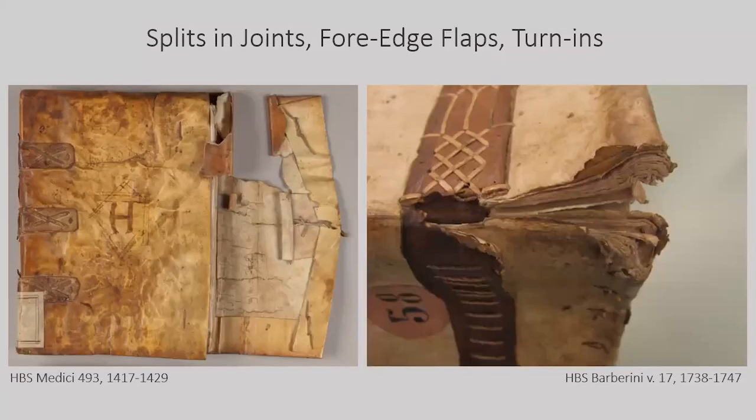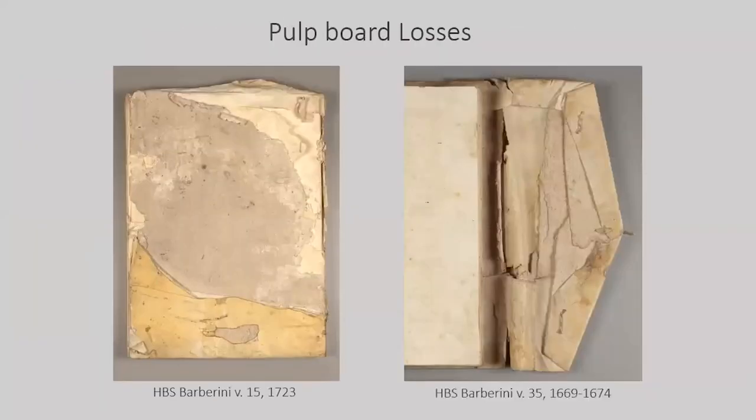Most tears were situated along the folds and the joints, fore-edged flap, and turn-ins. Splits in line with the turn-in folds were more common in the Barberini collection, which had thinner parchment folded around the thick pulp boards. While the pulp boards strengthened the parchment covers, keeping them in plane, they were subject to wear and splitting. Commonly, the pulp board had splits and losses along the fore-edge flap, which impacted the stability and use of the binding.